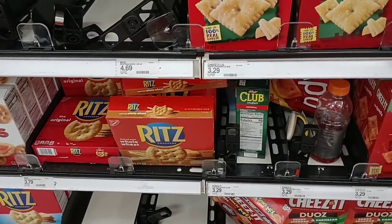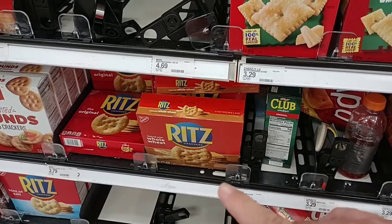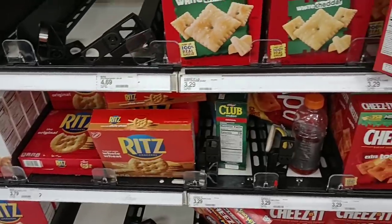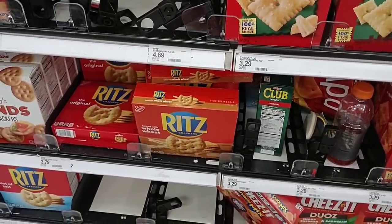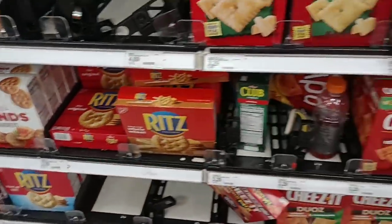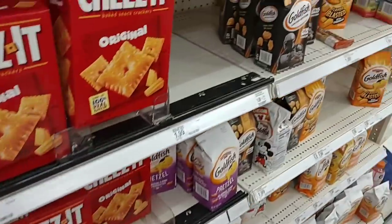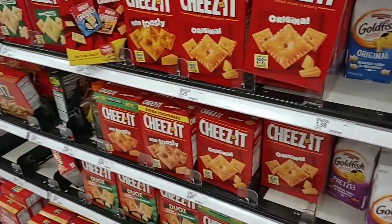It looks like they finally raised the prices of Ritz crackers — $3.79 here now, up from $2.79. That's the highest we've seen. Regular price is $3.59 at Kroger. But Kroger has a digital coupon for Ritz crackers for $2.79 this week ending Tuesday, June 7th. So if you can get to Kroger within the next few hours, you can get that digital coupon and save a buck.